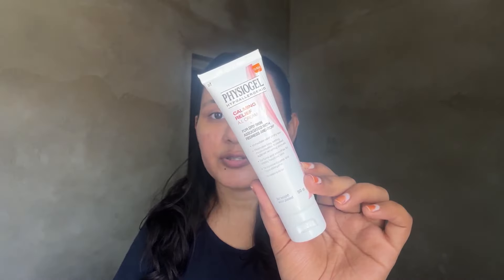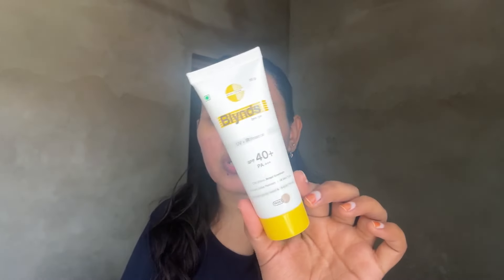Moving on to my moisturizer - I have the Physiogel because my skin is not very oily, I think it's a little oily but also quite dry, so Physiogel works for my face. Talking about sunscreens, sadly I only have one because when my papa goes back to Delhi I'll ask for another one. This is the Bblunt sunscreen and it's been used quite a lot. The texture has become very wet after being in Rajasthan, I think because of the heat.